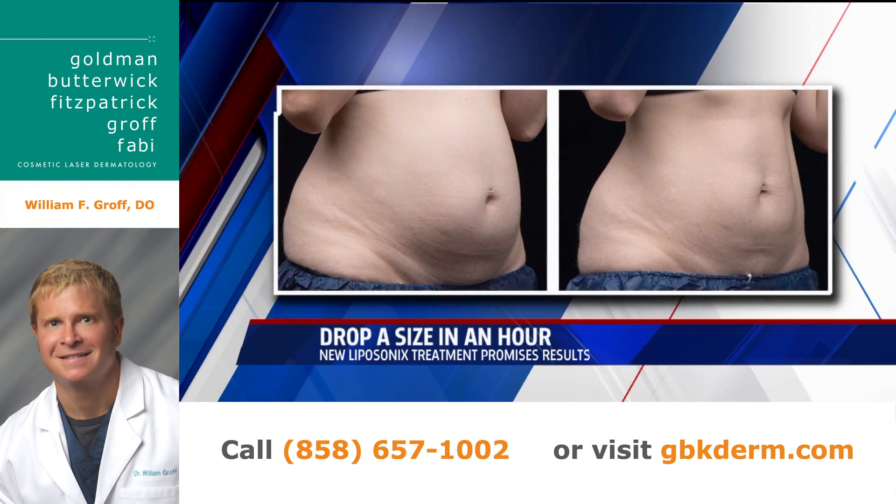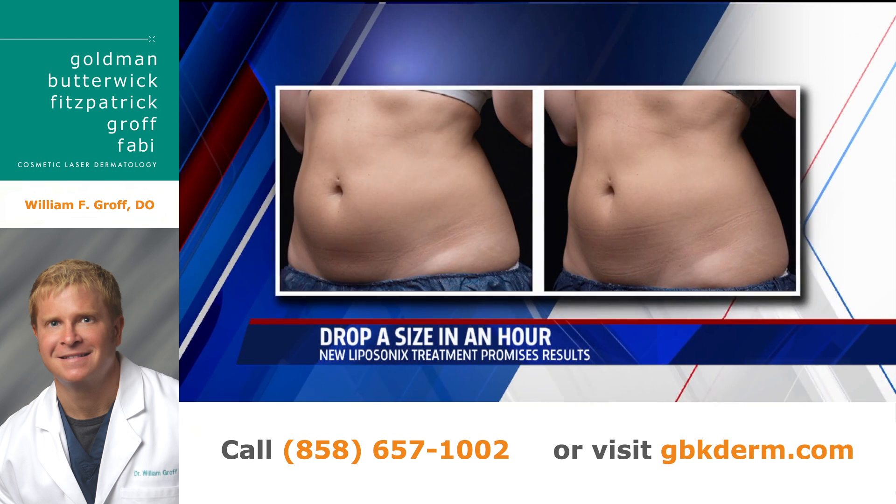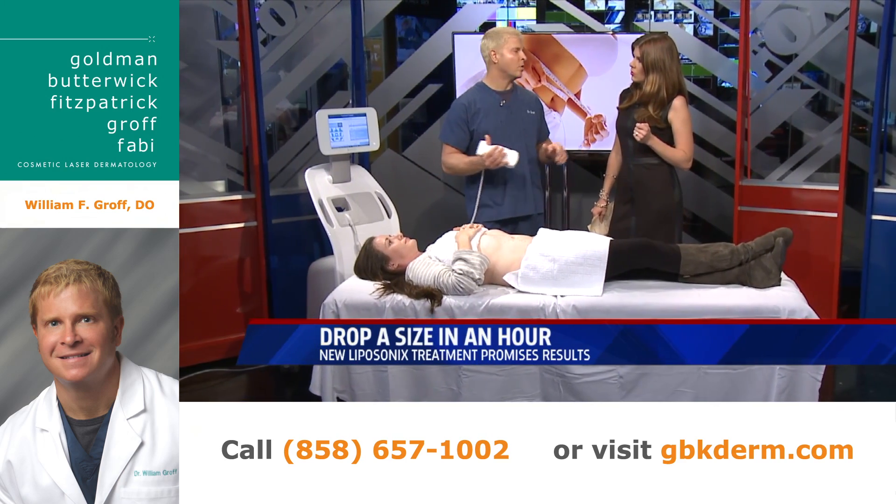And how long is that going to last? It's permanent, actually. This is permanent fat reduction — that fat will not come back. Just like liposculpture or liposuction, the fat is gone.